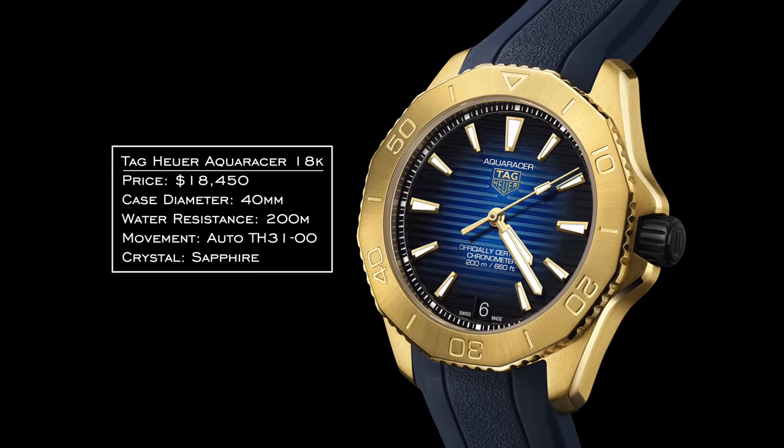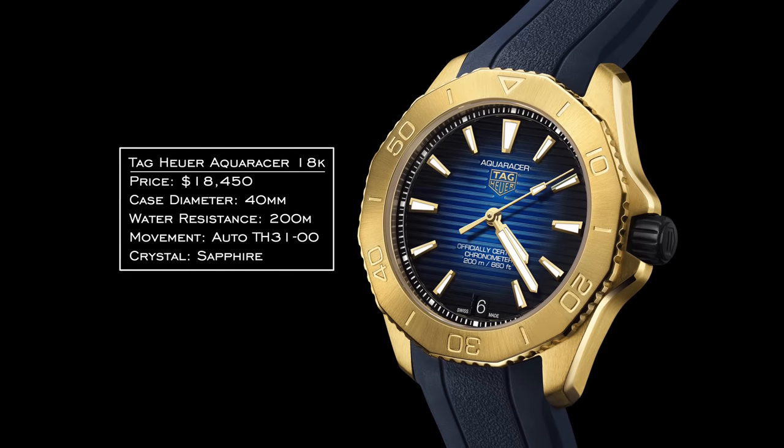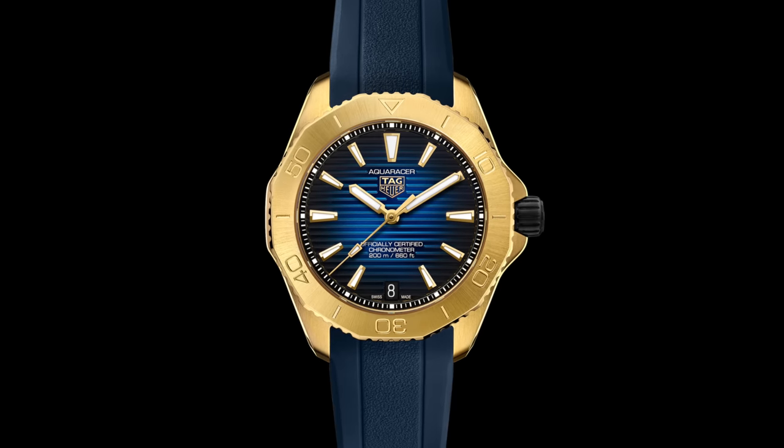Tag Heuer was again a mixed bag. The Tag Heuer Aquaracer in 18-karat gold — I don't know who this watch is really for. Strange positioning for an entry-level dive watch at $18,000. Not to say a gold watch at that price is absurd in general, but it seems like Tag just looks at product categories and tries to get people riled up. Why is this a priority versus doing more of the Carrera work? Most people are ready to jump on the Tag bandwagon if they keep delivering what people desire — and this probably isn't it.